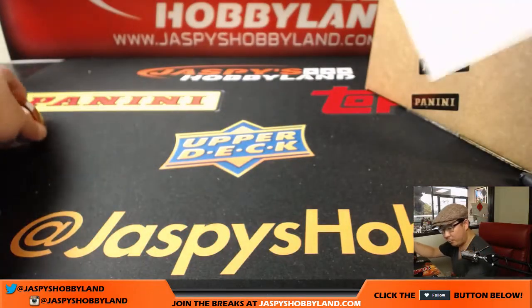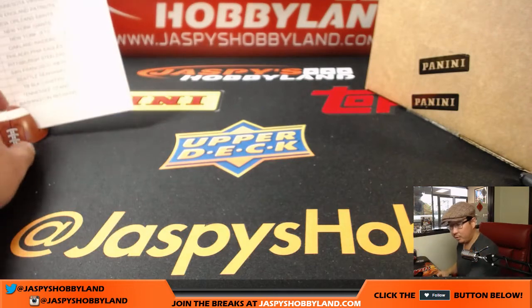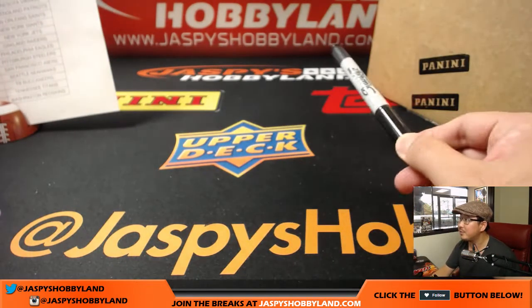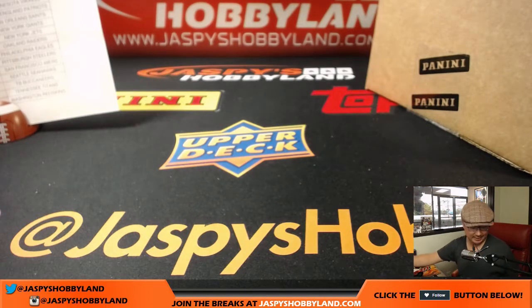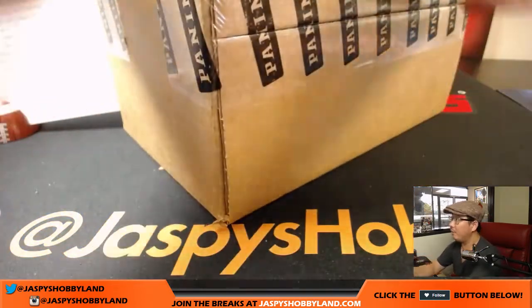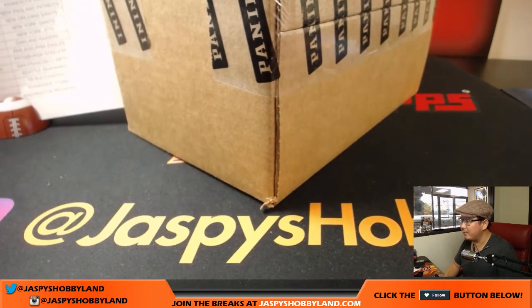For those of you who are new here, thanks very much for checking us out and giving us a shot. We also have our own website, jazbeeshobbyland.com, where you can check out other case breaks — football, baseball, basketball, etc. So thanks for joining us. We're a hobby shop here in Redondo Beach, California. We do case breaks and all sorts of other fun stuff.